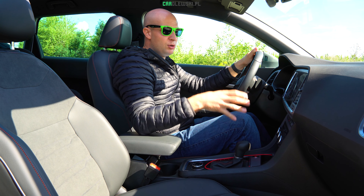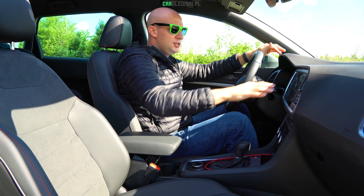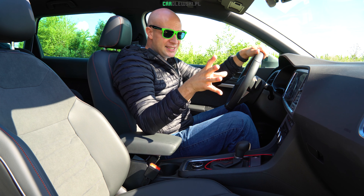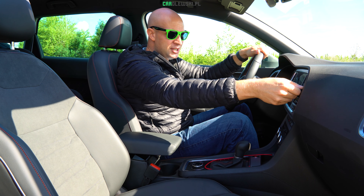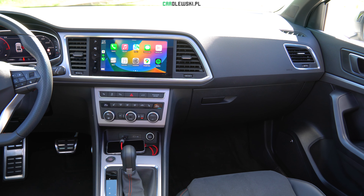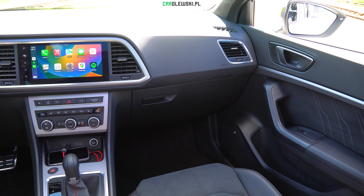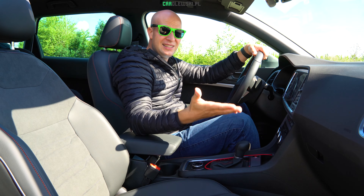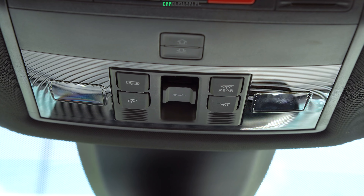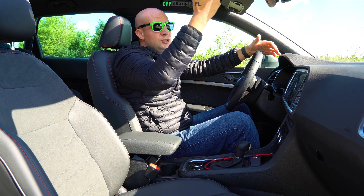Deska rozdzielcza w całości wykończona z miękkich tworzyw – na górze, w części centralnej spasowana jest bardzo solidnie. Nie ma jeszcze w opcji Head-Up Display, ale sama deska i nawiewy są proste, regulujecie je bardzo intuicyjnie. Pomimo faceliftingu nie ma żadnych wielkich zmian – są normalne fizyczne przyciski do poszczególnych funkcji pojazdu. Jest wielka panorama, ale guziki są normalne – wciskacie i się przełącza, nie jakieś panele dotykowe, tylko normalny prawdziwy guzik.